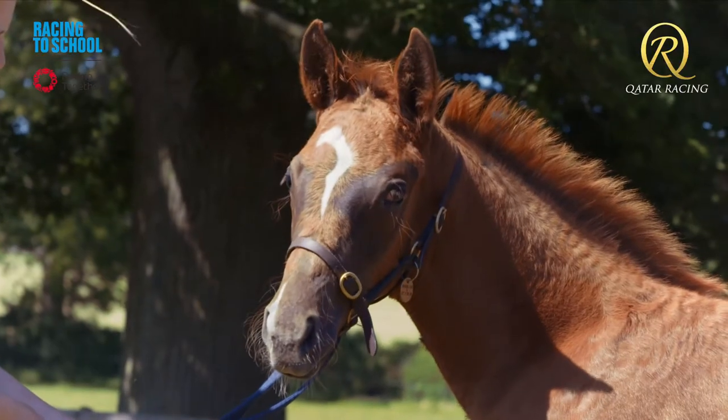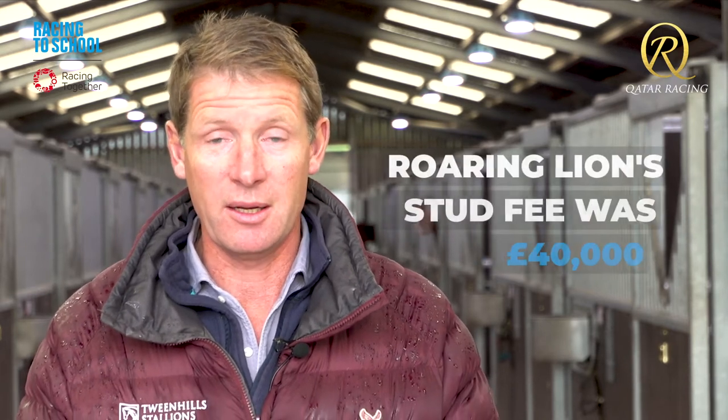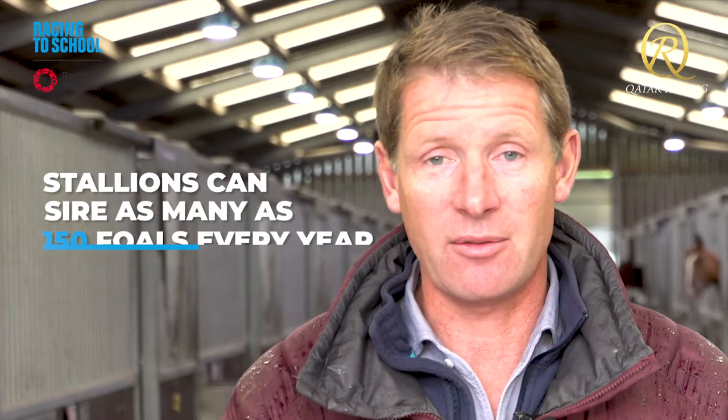The cost of breeding a racehorse depends entirely on the quality of the stallion and the quality of the racehorse you're breeding from. For example, Roaring Lion, when he retired to stud here having been world champion three-year-old, retired for a fee of £40,000 per covering and covered about 150 mares — so the maths are pretty compelling. But the best stallion standing in the UK at the moment stands for a quarter of a million pounds, £250,000 — that's Dubawi. So when a horse like Dubawi is covering in excess of 150 mares a year, those are huge figures.